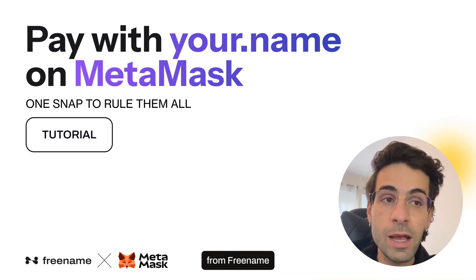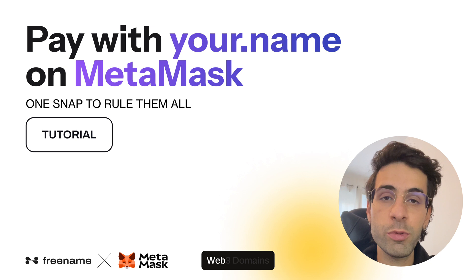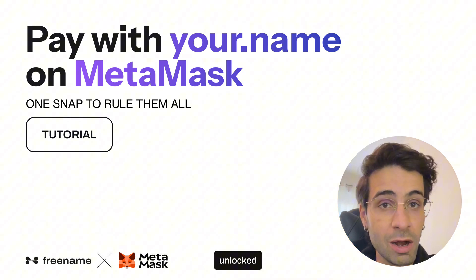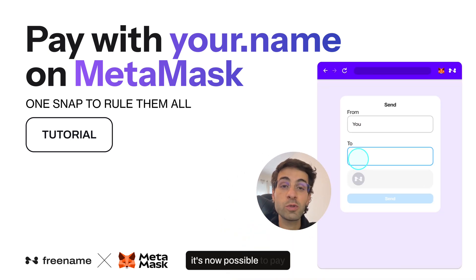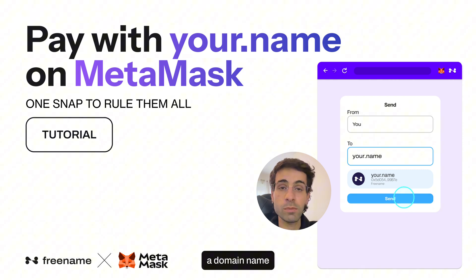Hello, this is Federico from Freename. You might want to hear what I'm about to say because the future of Web3 domains has just been unlocked. It's now possible to pay directly to a domain name by typing it into MetaMask — no need to remember any wallet address, you just need to remember a domain name.